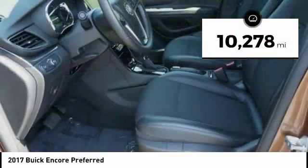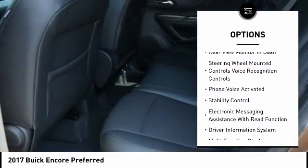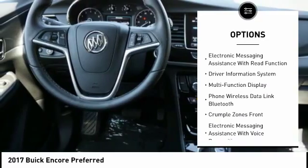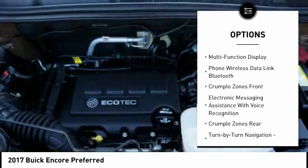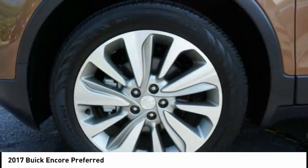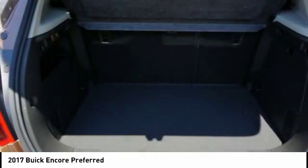Here are some of this vehicle's great options: stability control, traction control, steering wheel audio controls, powered driver's seat, anti-lock braking system, back-up camera, air conditioning, driver airbag, driver's side remote mirror, and alloy wheels.